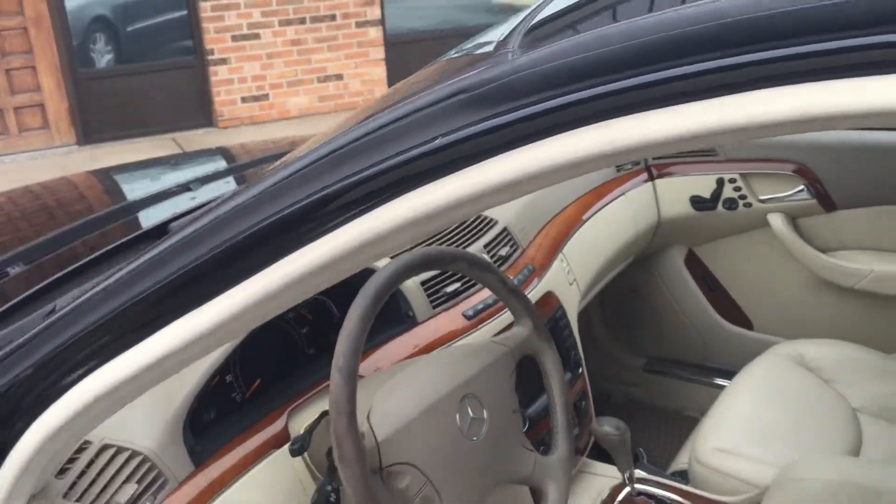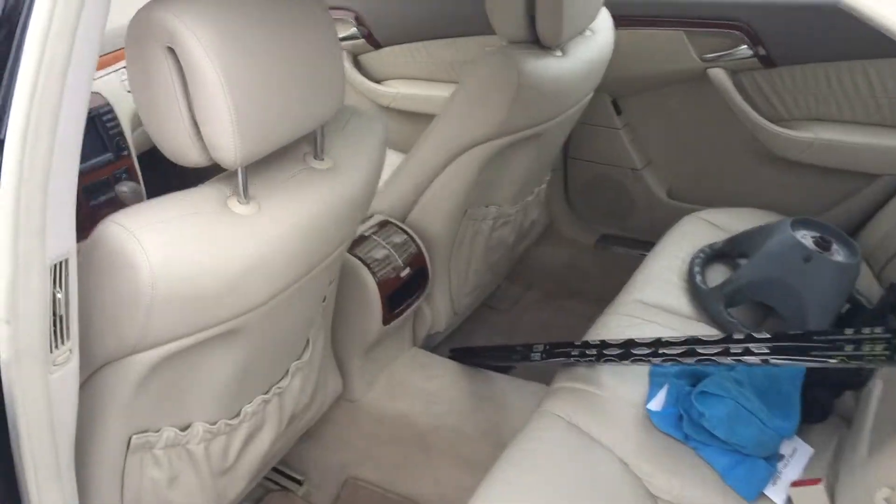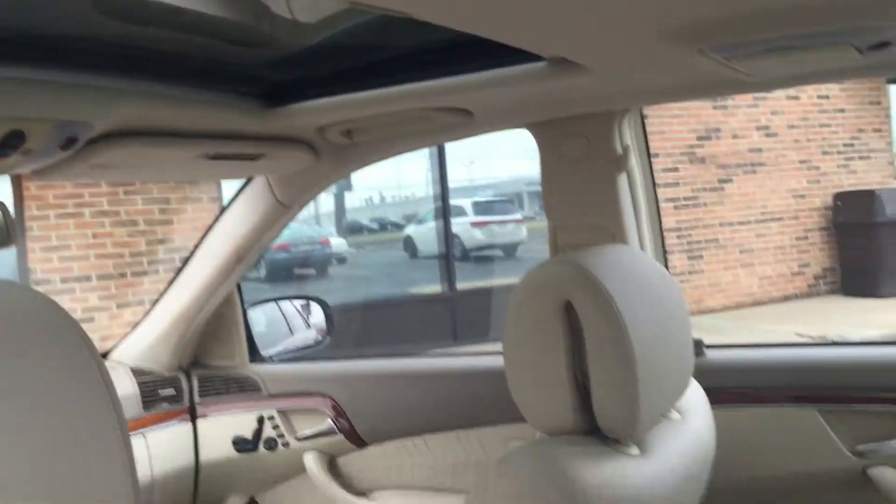The back seat is where you're going to find the space. This is a full estate vehicle — you're going to be enveloped in luxury. About two feet of back seat room, and a great view of the cockpit.